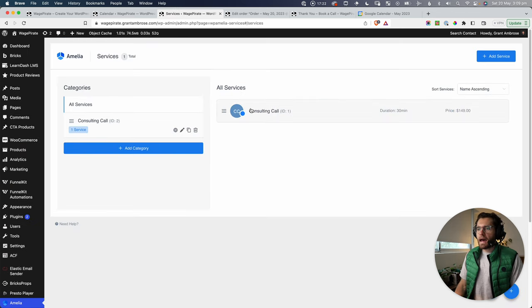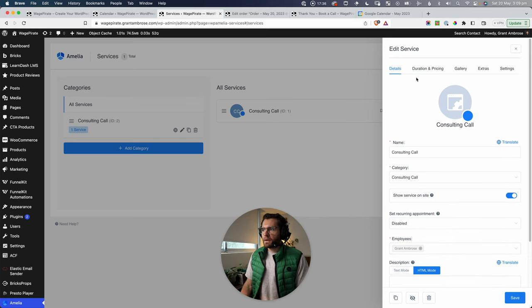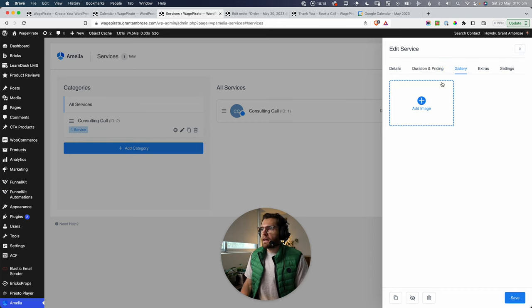Under Services, this is the service I set up. It's easy — you put in the name, assign an employee, then set duration and pricing: 30 minutes at this price, then a custom duration for an hour at another price. On the front end, this creates a dropdown to select the time. You can also take deposit payments, output gallery images for services shown during booking, and under Settings and Integrations you can connect Zoom, Lesson Space, and payments.